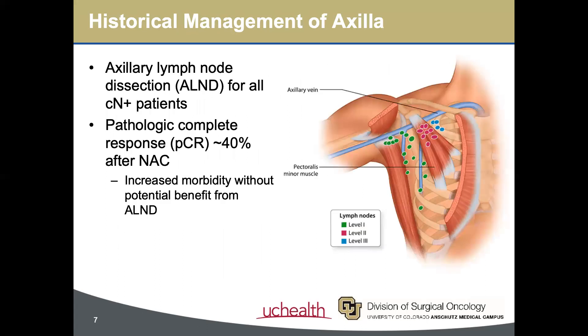Historically speaking, all patients with clinically node-positive breast cancer underwent axillary lymph node dissection. However, it was shown that anywhere from 40% to 60% of patients sustained a pathologic complete response after neoadjuvant chemotherapy, meaning no residual cancer was found in the surgical specimen. Axillary dissection in these patients thus may increase morbidity without providing any potential benefit, which prompted consideration of sentinel lymph node biopsy for patients with a good clinical response to neoadjuvant chemotherapy.